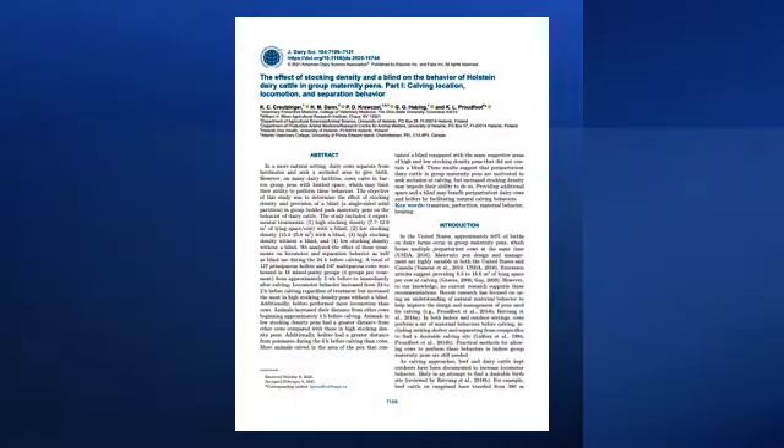For individual or pair maternity pens where cows are moved in only one to two days before calving, different hiding strategies can be used. The key calving-specific behaviors still occur as the cow prepares to give birth, so providing some form of privacy is still relevant. For group pens, the jersey barrier blind is a practical, cheap, and easy solution.